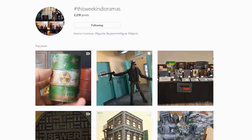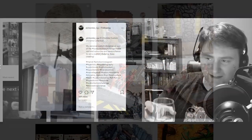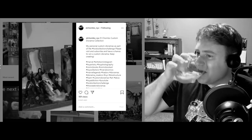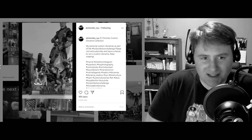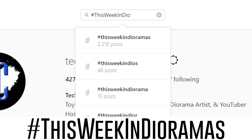Good morning everybody and welcome to This Week in Dioramas. I am your host Tech Chucker. If you aren't familiar with how this show operates, every week I go through Instagram looking for the coolest looking dioramas and I showcase them right here on the show. If you would like to be showcased in a future episode, all you need to do is upload your diorama pictures to Instagram and tag them with the hashtag 'This Week in Dioramas.'